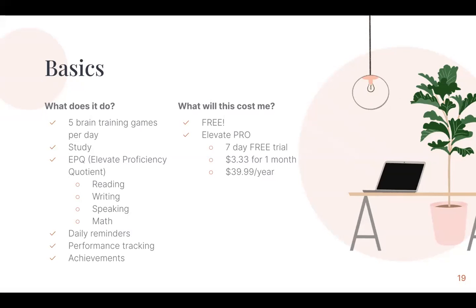Each day they give you five brain training games. You can also study and practice on your own. They give you an EPQ, or Elevate Proficiency Quotient. They do an initial intake test where they grade you based on your reading, writing, speaking, and math skills, then customize a training plan according to your EPQ and increase the difficulty over time based on your progress. They send daily reminders, track your performance, and give you achievement badges.